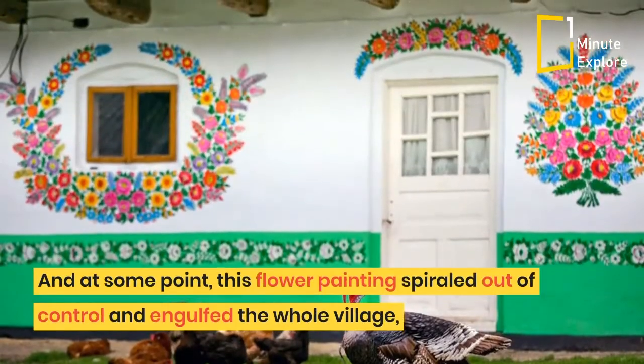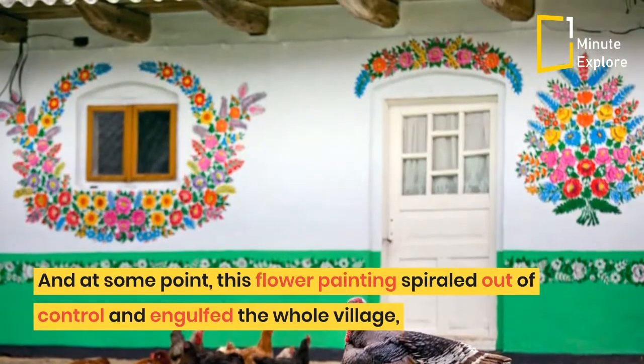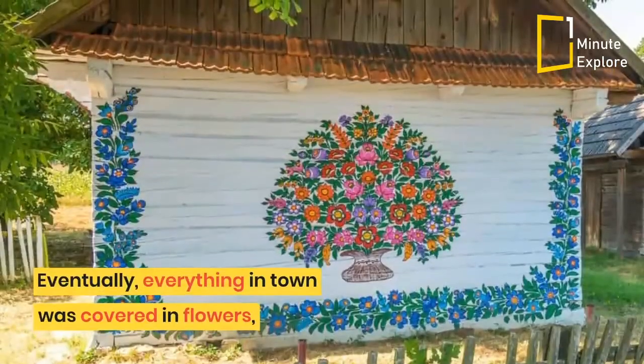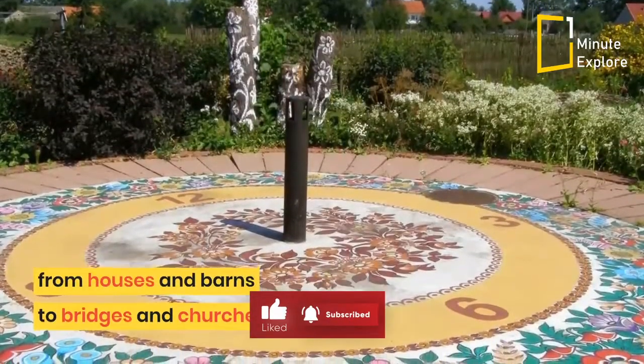And at some point, this flower painting spiraled out of control and engulfed the whole village, which even had a painted cottage competition in Polish. Eventually, everything in town was covered in flowers, from houses and barns to bridges and churches.